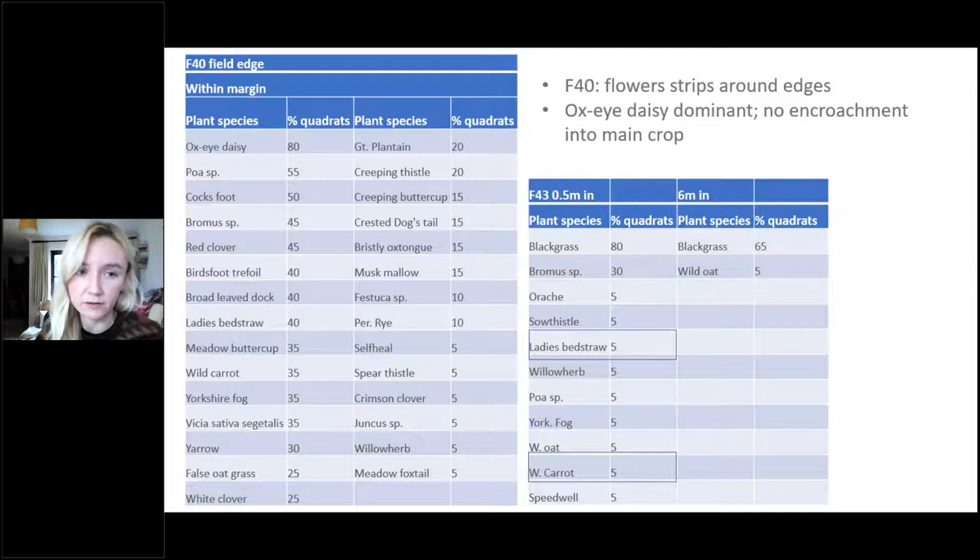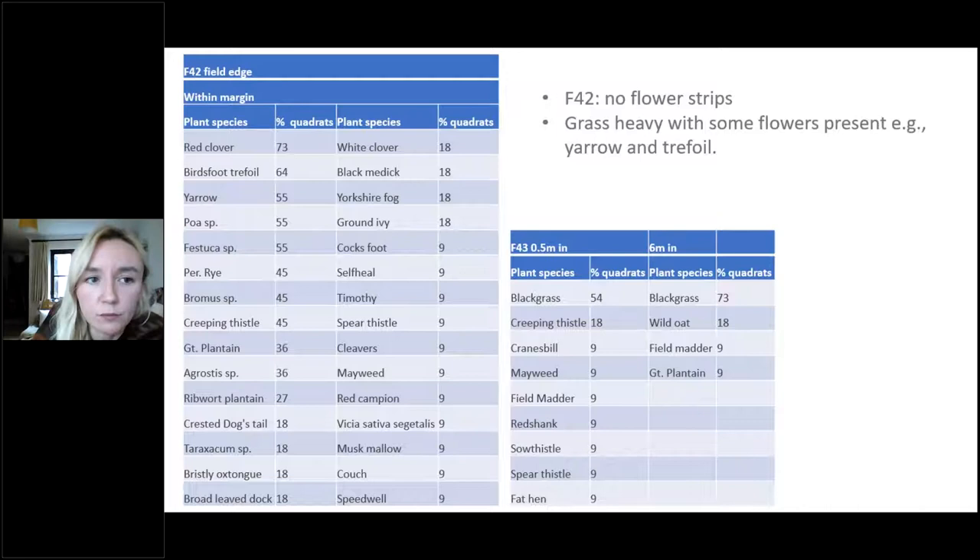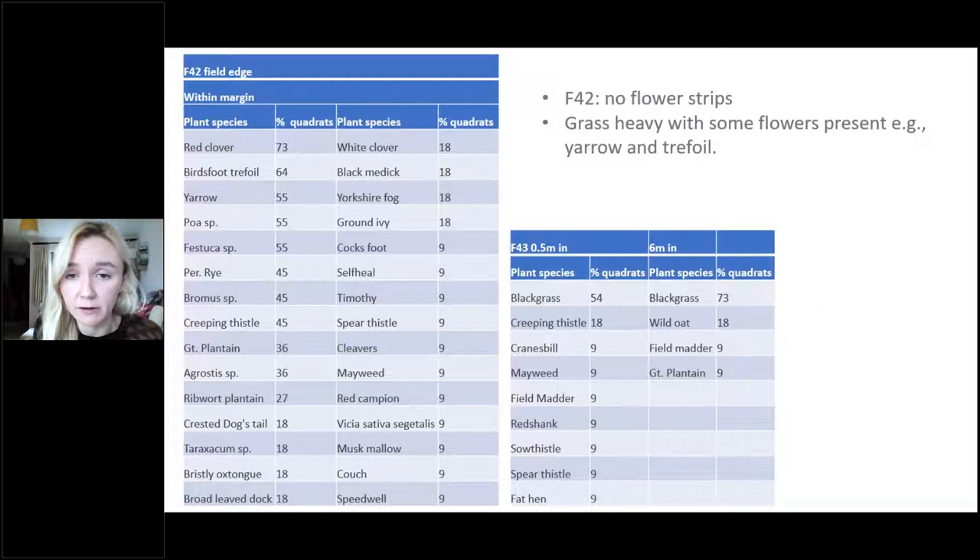F40 has margins the whole way around — oxeye daisy is the most dominant species within the margin. Looking at the half metre and six metre data for encroachment into the crop: some lady's bedstraw and wild carrot are starting to make their way in. Overall messages are: really high level of diversity in the margins themselves, a little bit of encroachment starting to occur, and it remains to be determined what will happen next year. The field with no flower strips was very grass-heavy, as expected, but interesting that some bird's-foot trefoil and yarrow were still naturally recorded.